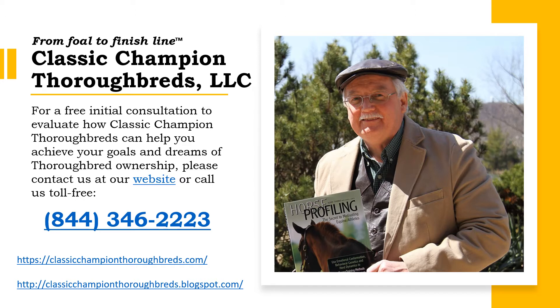From foal to finish line, if you are racing Thoroughbreds, Classic Champion Thoroughbreds can help owners and trainers spot their horses in stakes races where they will have the most success by analyzing the profiles of all the horses entered in the race.